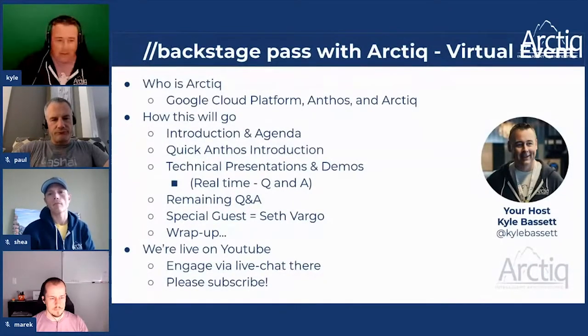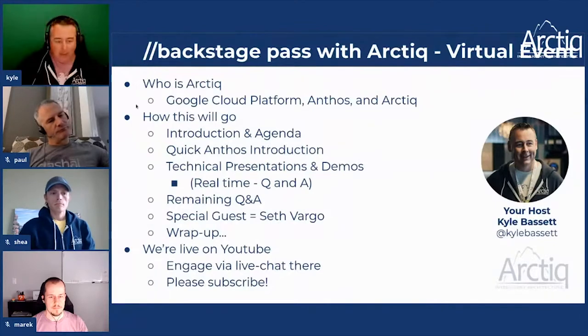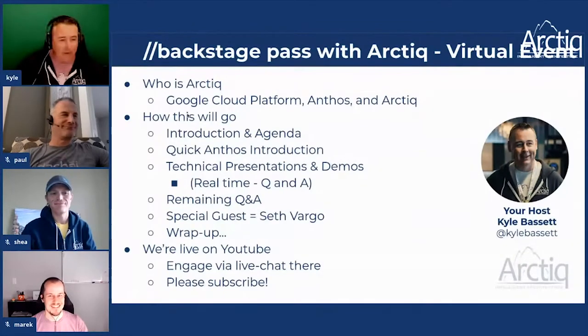Our events are very heavy on live demo and today is no different. I'll give a quick intro to catch people up on what we're doing with Anthos and GCP. I'm your host and I have a pretty awesome team — Paul, Shea, and Merrick. We are watching the chat in the live stream so if you have questions shout them out. We have a special guest today, Seth Vargo, who will pop in for a fireside chat later.